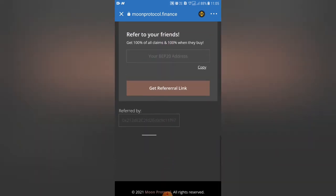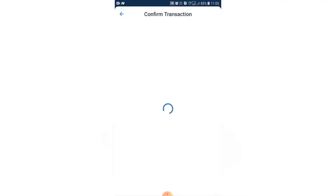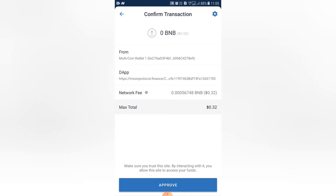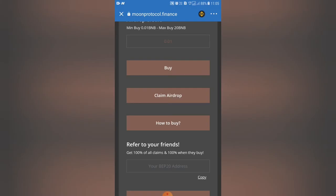Click on the climb drop. We will check the receive.